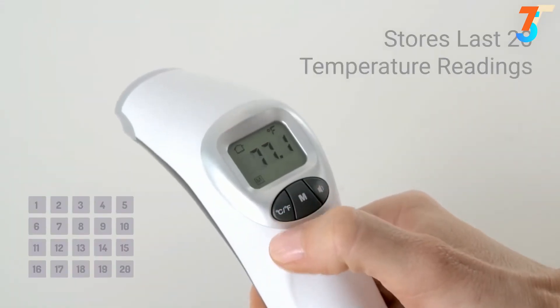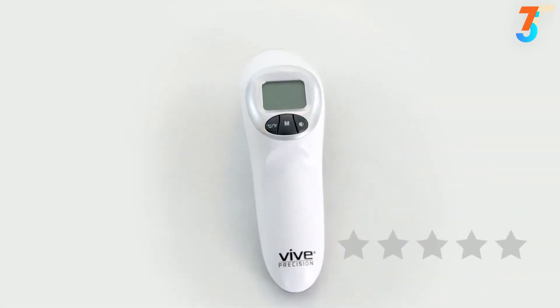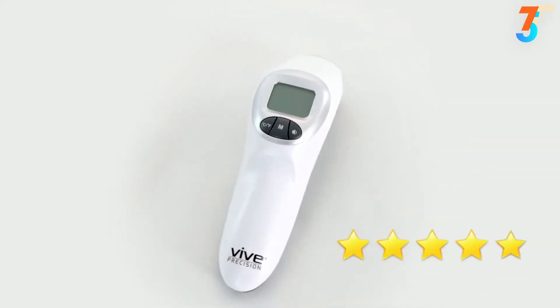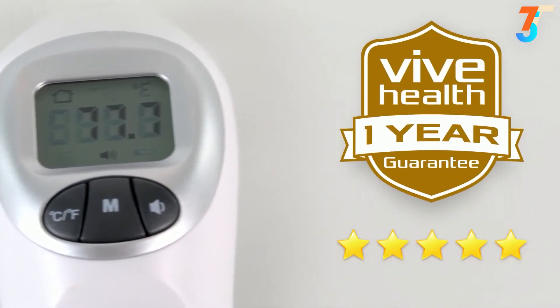The thermometer's memory stores the last 20 readings, taking the hassle out of temperature tracking. The forehead thermometer by Vibe Precision is trusted and proven — check out the five-star reviews. Plus, it's backed by an unconditional one-year guarantee. You can't beat that anywhere.